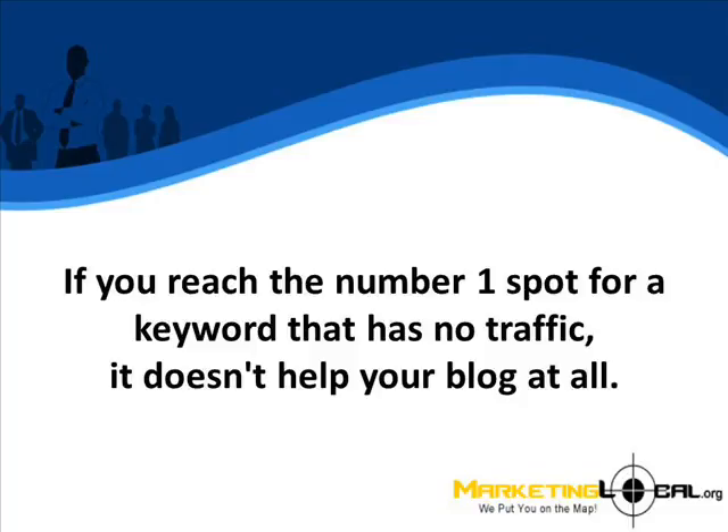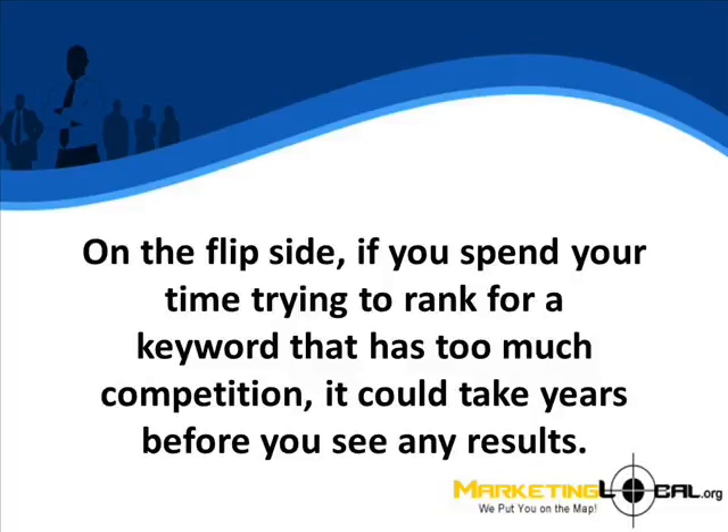If you reach the number one spot for a keyword that has no traffic, it doesn't help your blog at all. On the flip side, if you spend all your time trying to rank for a keyword that has too much competition, it could take years before you see any results.